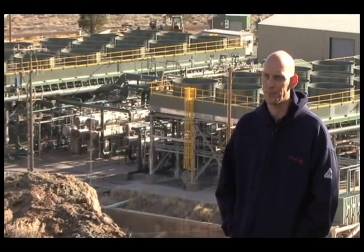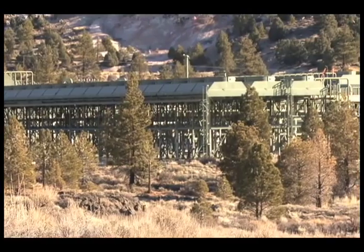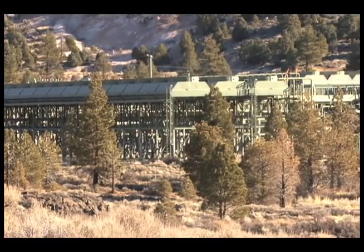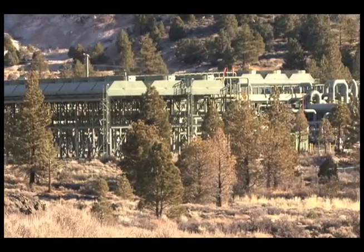I'm John Bernardi, the plant manager of ORMAT's Mammoth Pacific power plant. We operate a geothermal power plant outside of Mammoth Lakes, California, in the Casa Diablo area. It's because of the low visual impact and the low noise impact of the facility — you really have to look and know what you're looking for to find it.